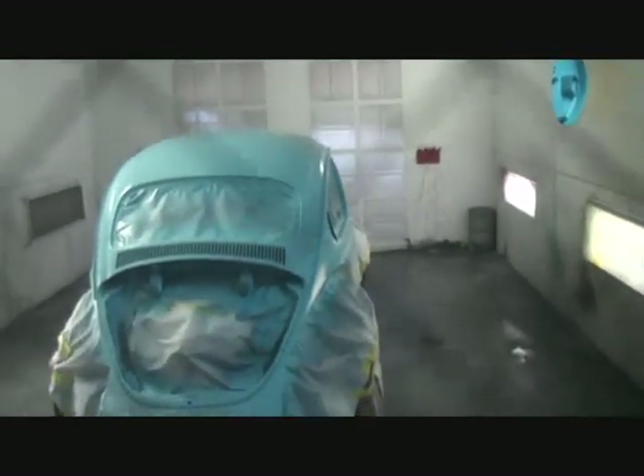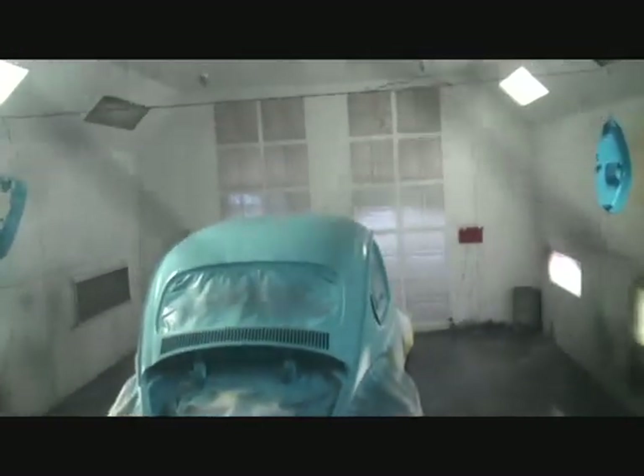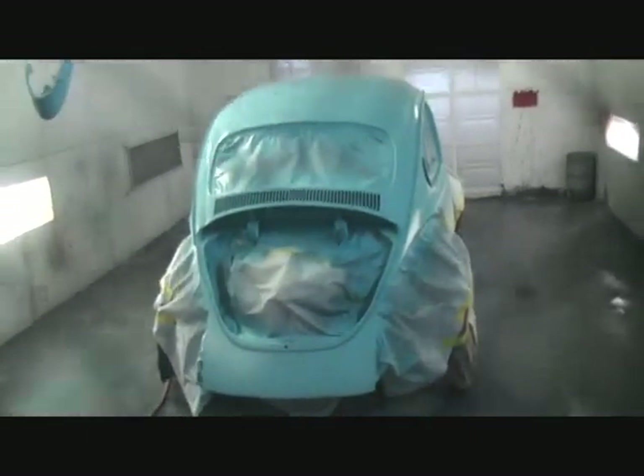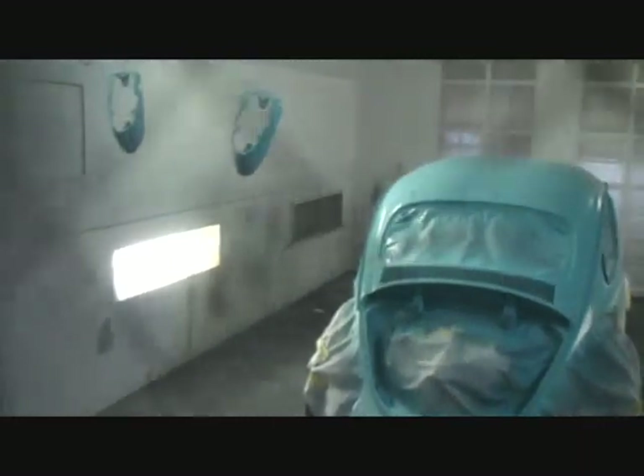If we look inside, you can see I'm painting my son's Volkswagen. It's going to be baby blue and cream white, so I'm staying pretty busy over here. We got one coat of paint on this, we got to put three more coats of paint, three coats of clear, but it's looking really, really nice.